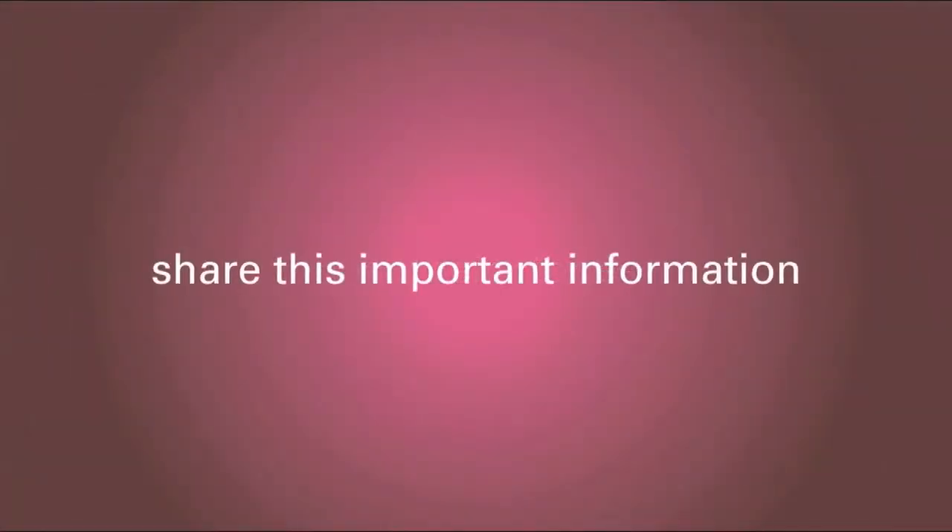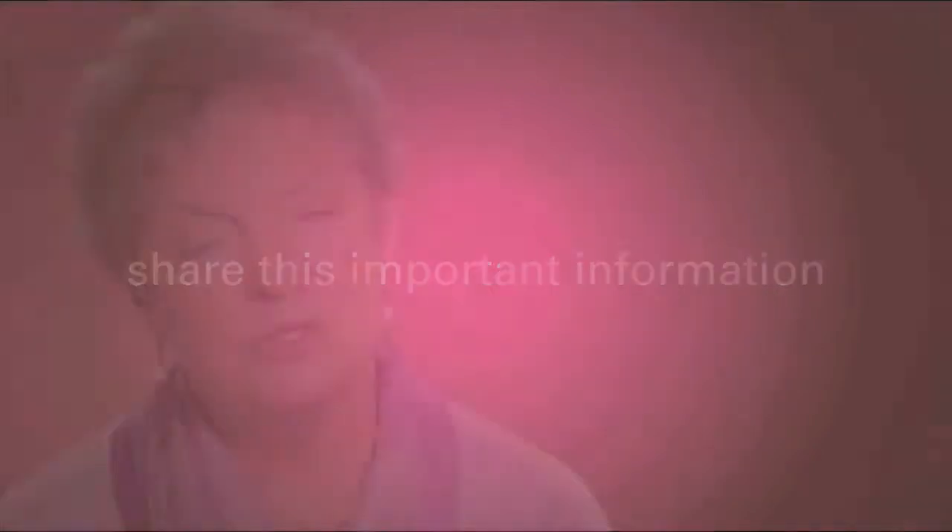A test that helps guide a woman and her doctor to the best treatment options for her. I am a breast cancer survivor, and she does. Pass it on!